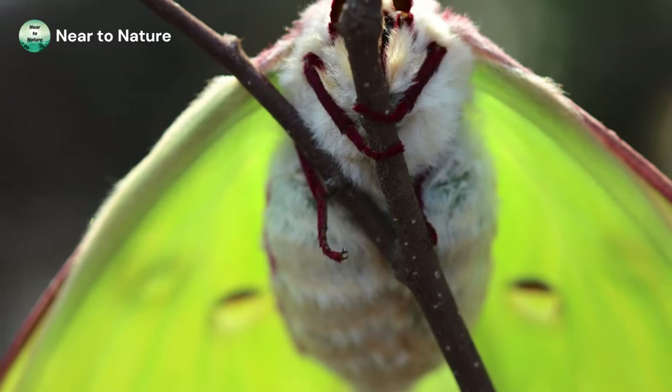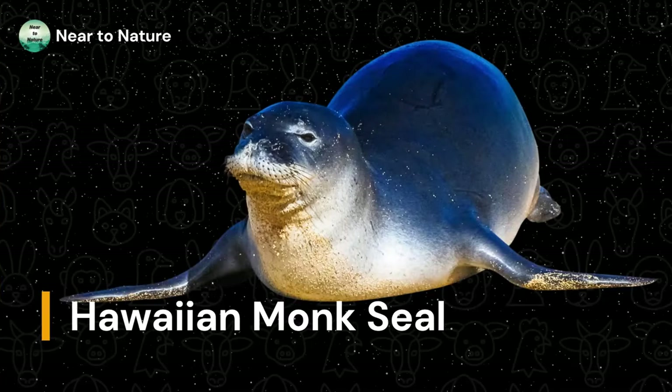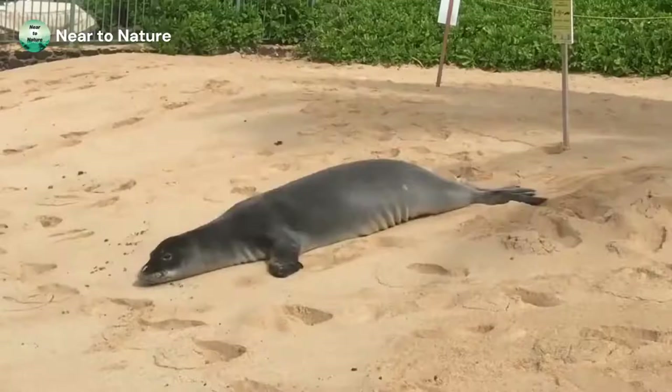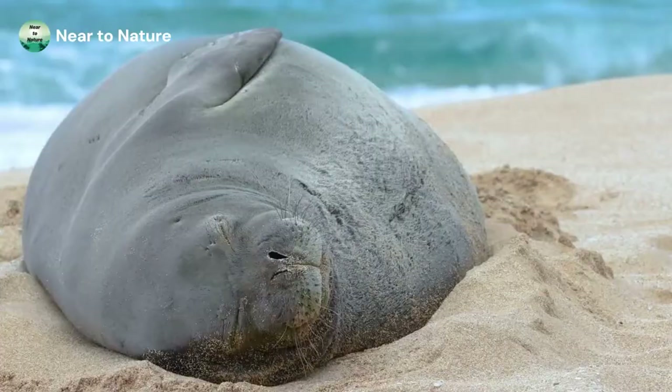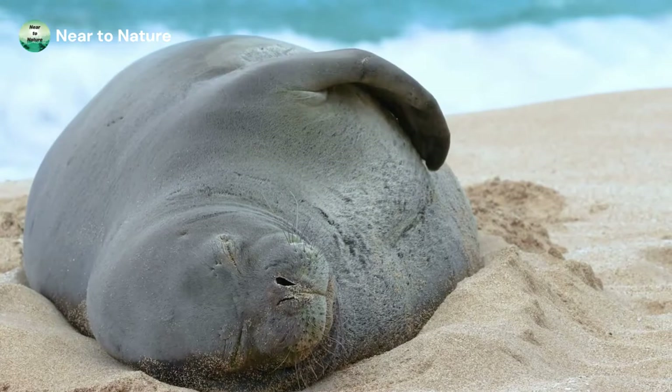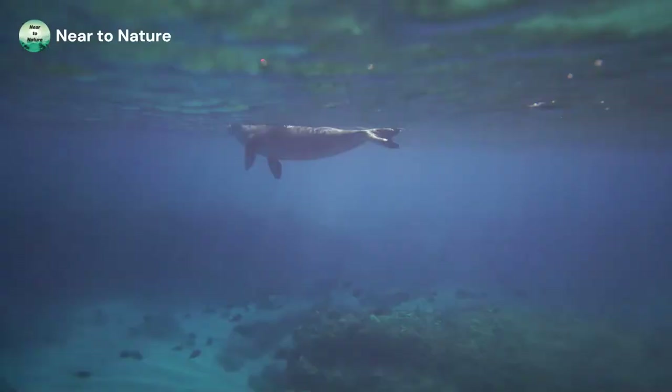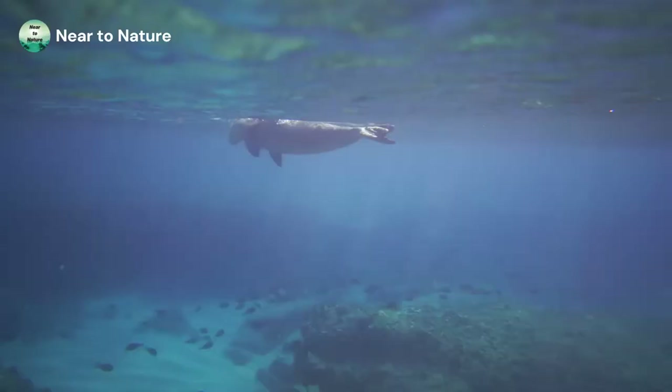Next we have the Hawaiian Monk Seal. The Hawaiian Monk Seal is unique to the northwestern Hawaiian Islands. This seal weighs from 300 to 600 pounds and can grow as long as 8 feet. Though they can be seen lying on beaches to sun themselves, they swim in the ocean most of the time. These seals live on a diet of fish, eels, and squid. There are less than 1,000 of these North American natives left in existence, and it is considered endangered with a decreasing population.